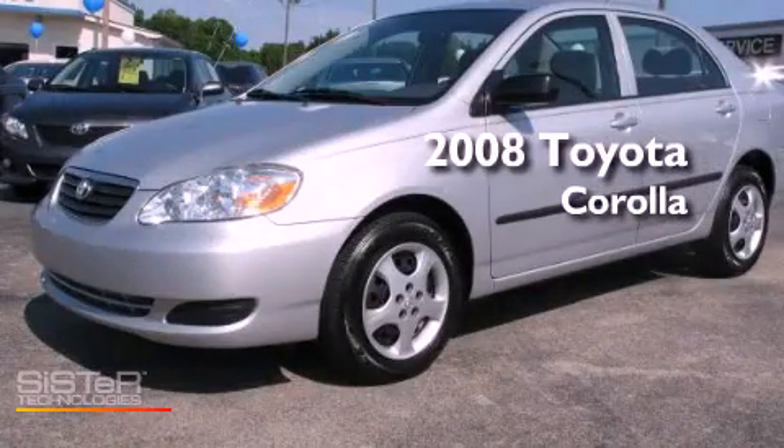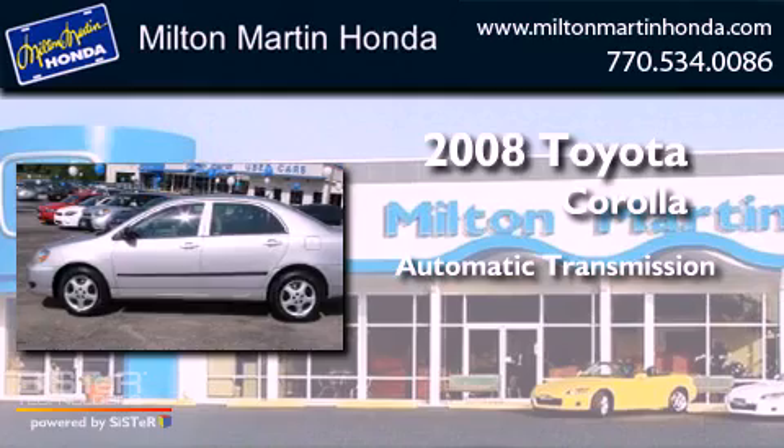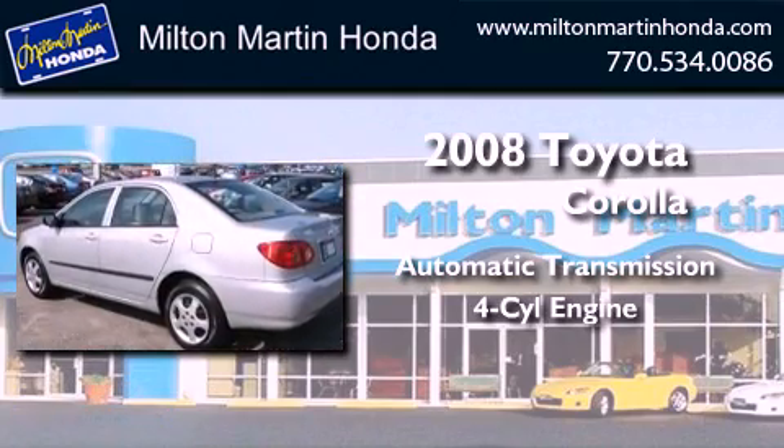This is a 2008 Toyota Corolla. This four-door sedan has an automatic transmission and an inline four-cylinder engine.